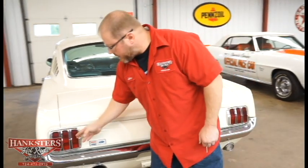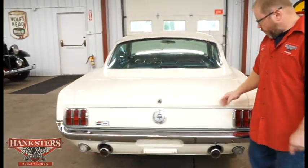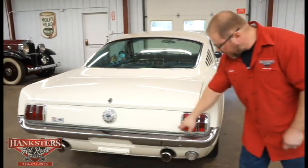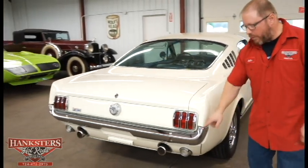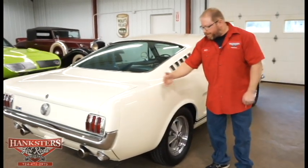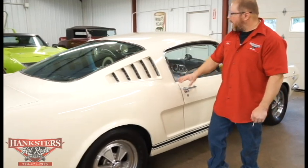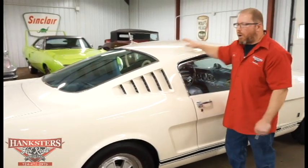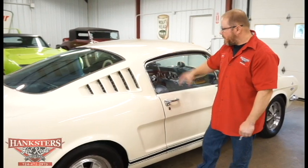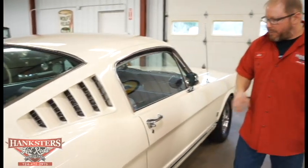The tail light lenses are all in great shape with no cracks or chips. The bezels are really nice with no pitting. The chrome bumper is in real nice condition. Continuing around the car, all the panels and quarters are nice and straight. The roof is in good condition and the paint is all nice, shiny, and smooth. All the glass on this side is in great shape too.